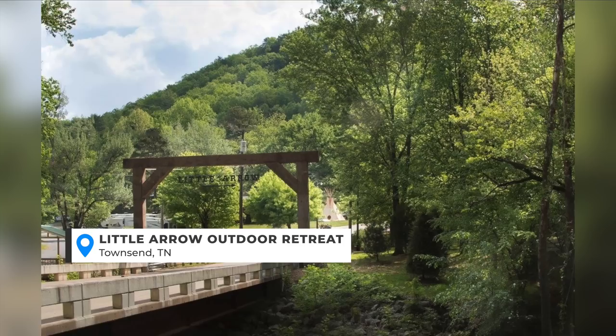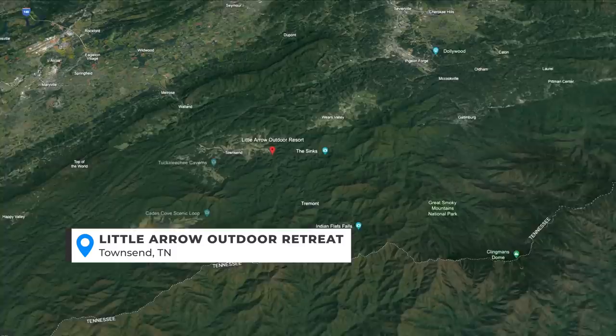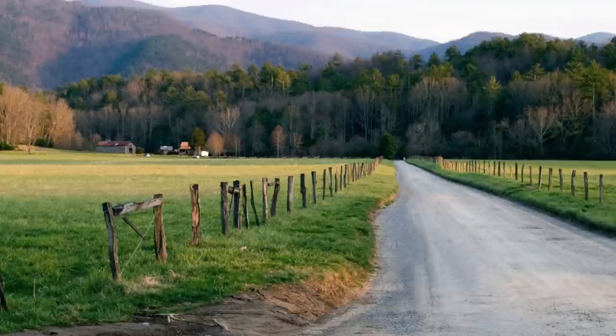Another place that our viewers recommended is Little Arrow Outdoor Resort. This is in Townsend, Tennessee, and I think that's kind of where Cades Cove is. If you go to that area, definitely go see Cades Cove — I went there as a kid growing up with my parents and it's just a really neat experience.